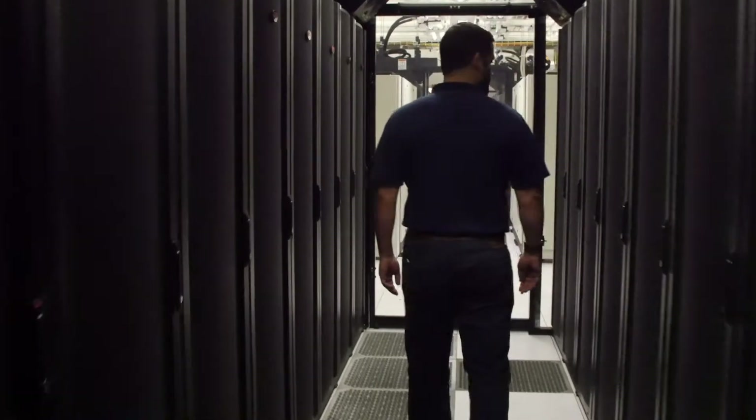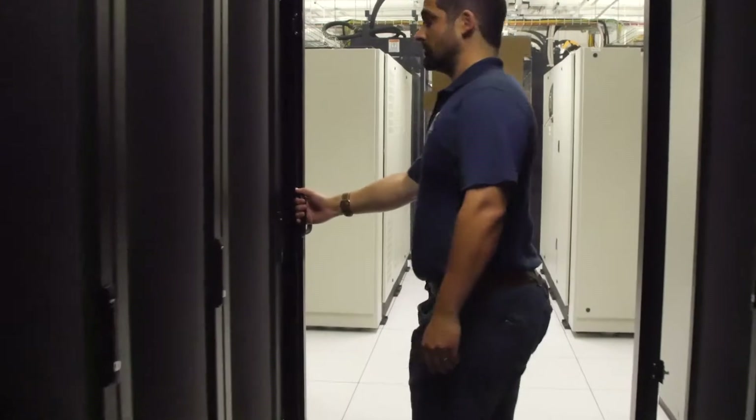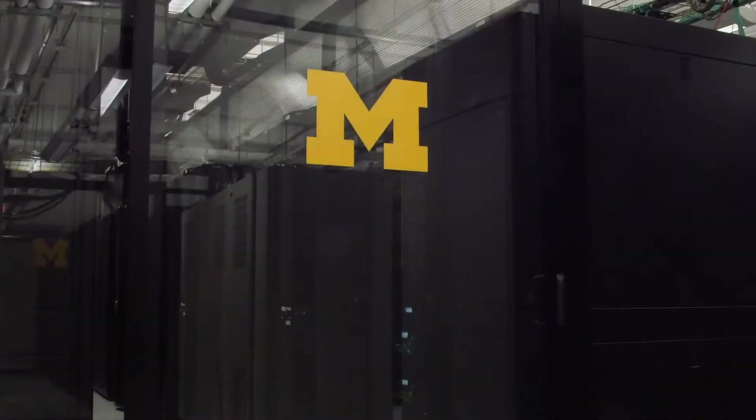ITS is proud to support the MAC and our other data centers that help the University of Michigan researchers do the work that will have an impact around the world.